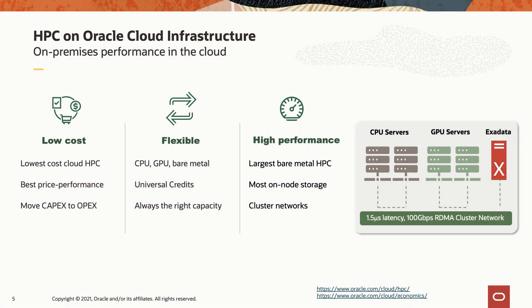HPC on Oracle Cloud Infrastructure has been designed differently than any other public cloud. We have standardized on bare metal across the board. When customers create HPC clusters, there is no virtualization layer. Our customers have the option to deploy these machines with no Oracle control plane or software on these machines at all.